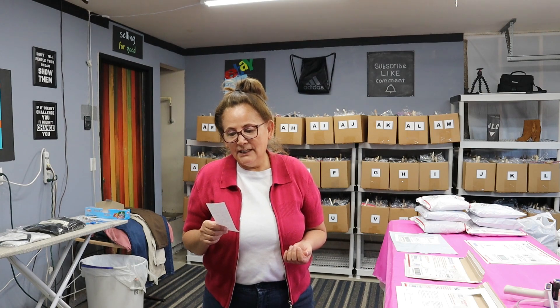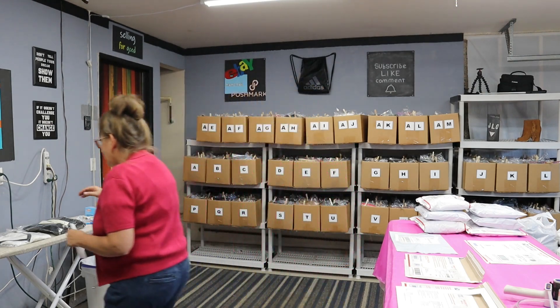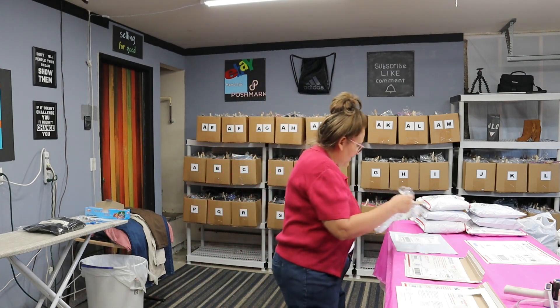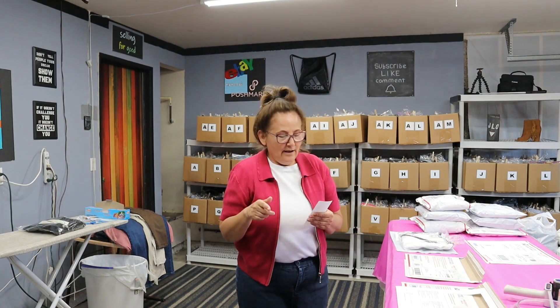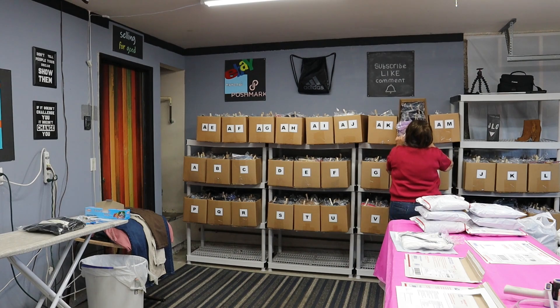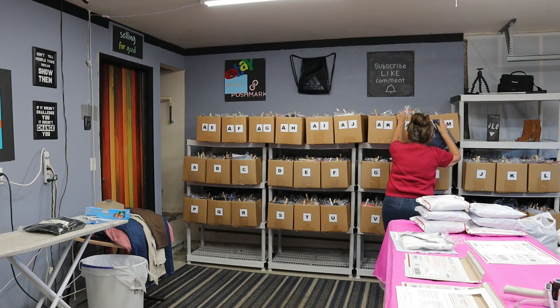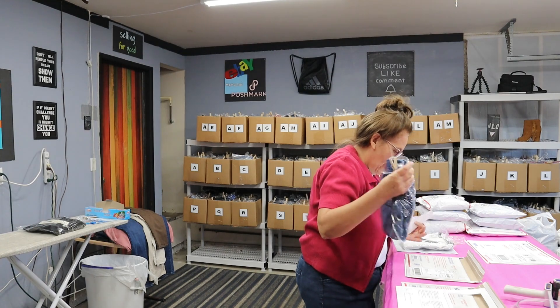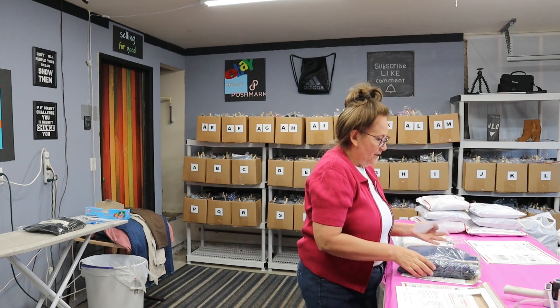Let's get started. The first one is the Mercari order and it's Q002. I posted it on Mercari and moments later it sold — a quick flip, so that goes right here. Next is AL003 and that's an eBay order. Here it is — this is a skimmer. AL003 goes right here and that's going to be going in the envelope.